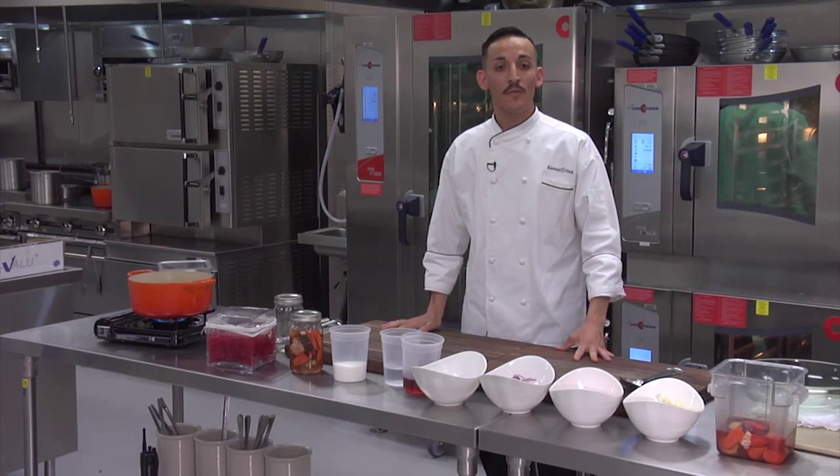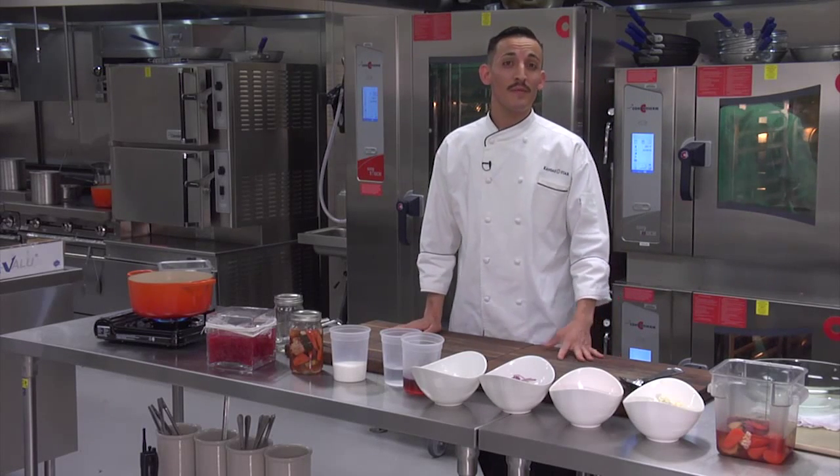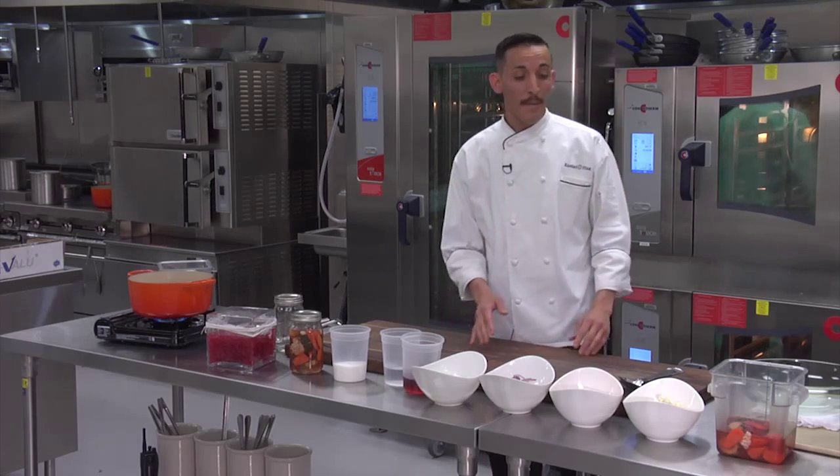Hi, my name is Chef Salvador here at the Kansas Star Casino. Today we're going to prepare one of my favorite recipes we serve at the Kitchen Buffet — it's pickled vegetable salad.